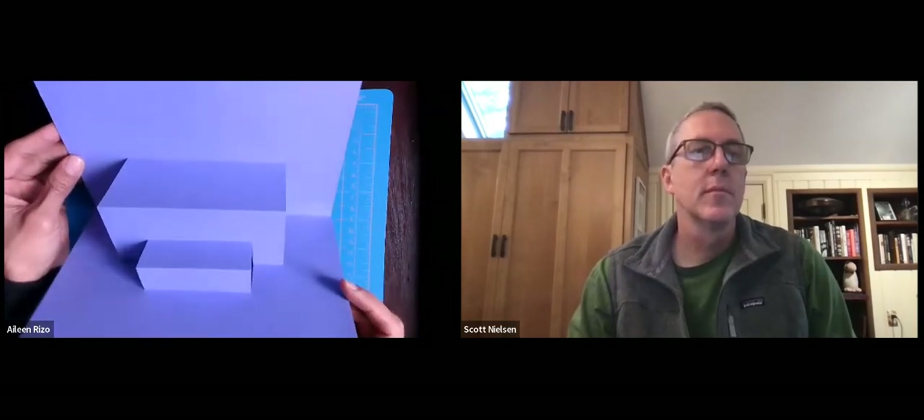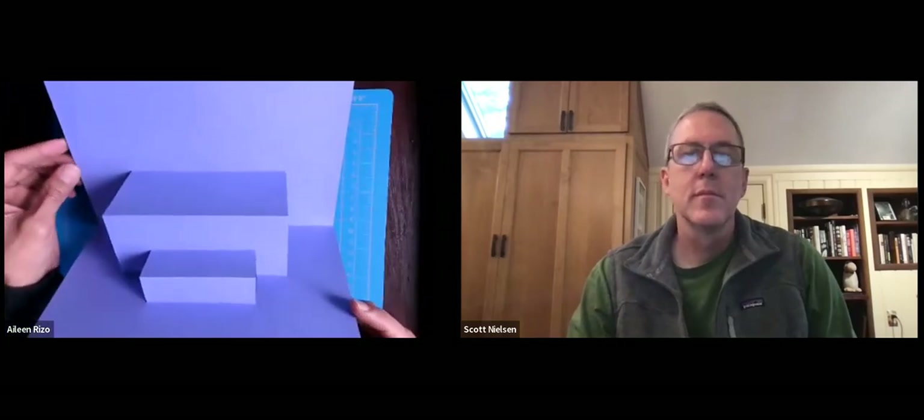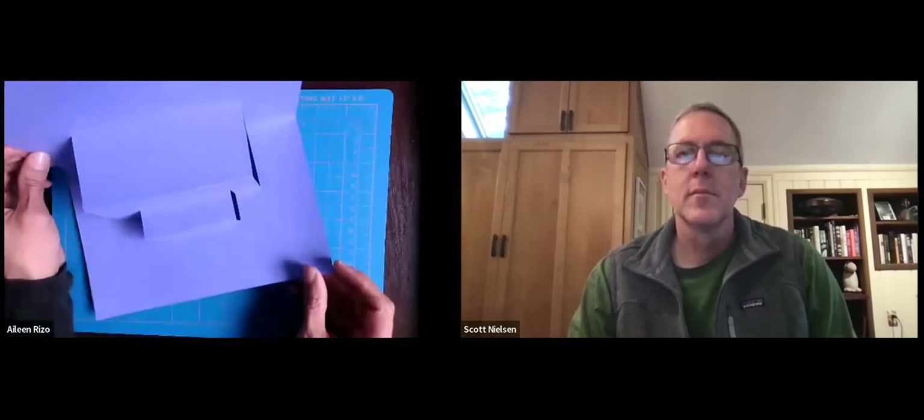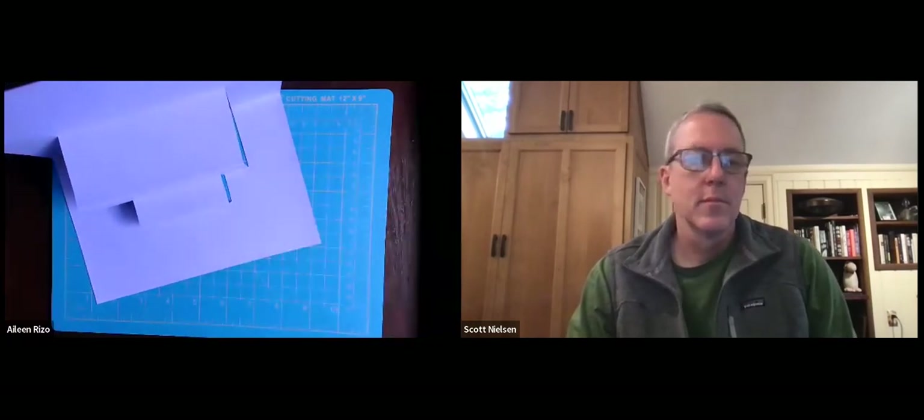But what do you see? What could this be? I wonder what you would create using the rectangular pop-up. Thank you to those who are sharing on the Padlet. I'm going to give you some more time to explore — about five minutes. What do you see on this one? Share again what you're working on, what you've done so far, your explorations. We'll see you back in just a little bit.